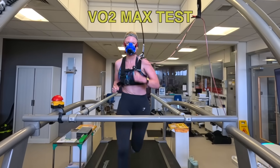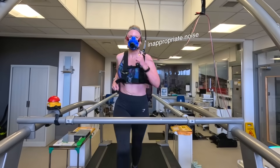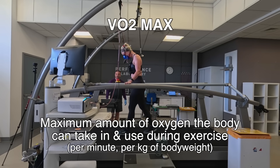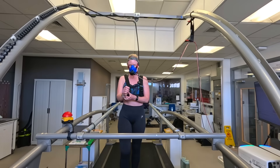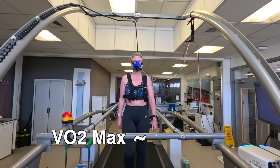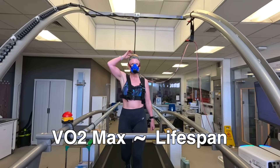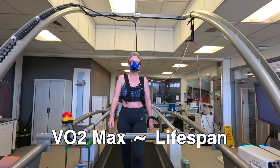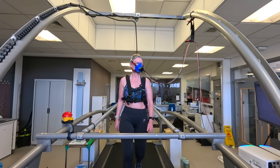Next up is the VO2 max test, where I compare the lab results to my fitness trackers. VO2 max is the maximum amount of oxygen the body can take in and use during exercise, and I recently found out it's associated with how long we're likely to live. A high VO2 max indicates a longer life and a low VO2 max indicates a shorter life — which is pretty scary — so I was keen but a bit reluctant to find out my actual score.